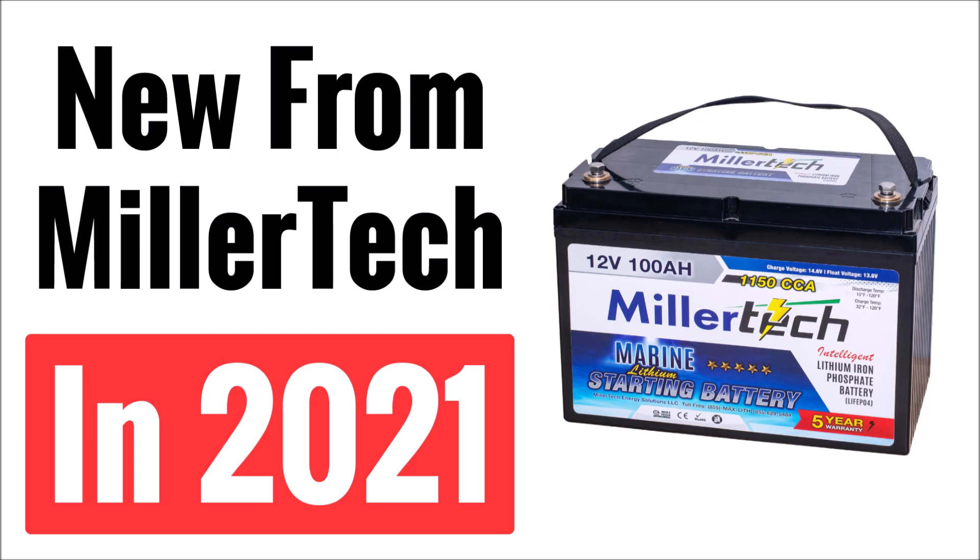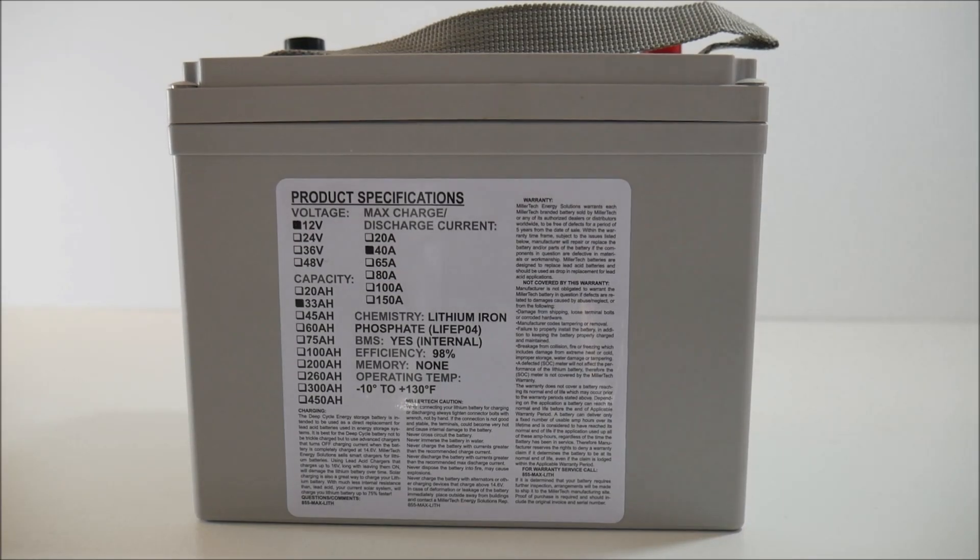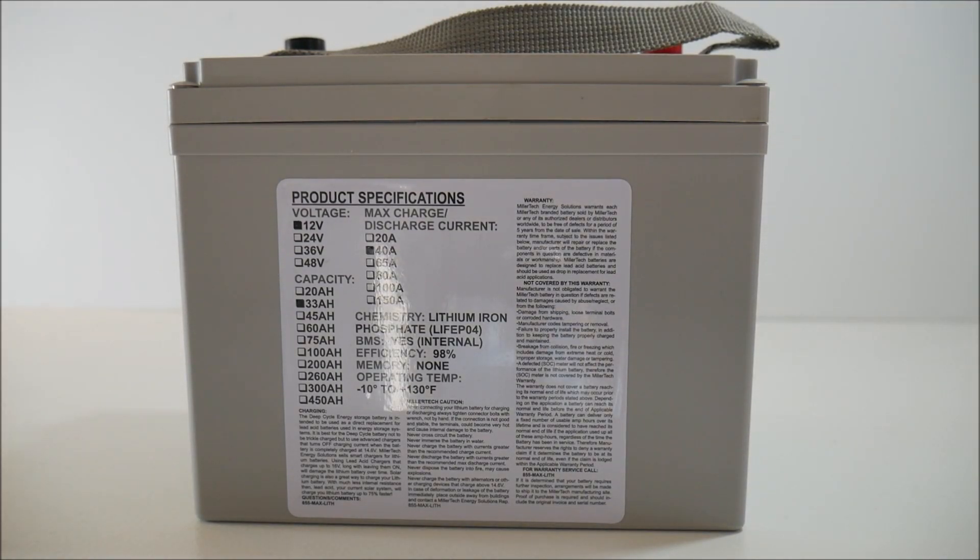The biggest thing I'm excited about is a new version of the BMS in their lithium batteries. I've gotten dozens of emails, video comments, and phone calls asking about low temperature protection on the MillerTech batteries over the years. In the past it didn't have that feature, but the updated BMS does — it will not allow you to charge the battery at or below 30 degrees Fahrenheit, and will reconnect charging when the temperature reaches 32 degrees Fahrenheit.